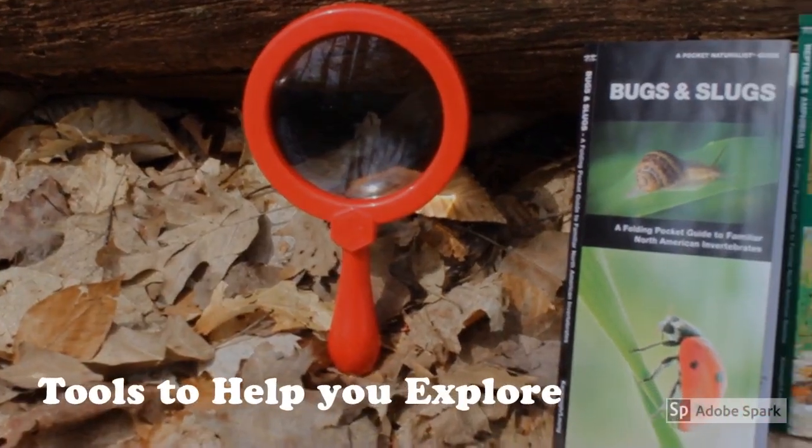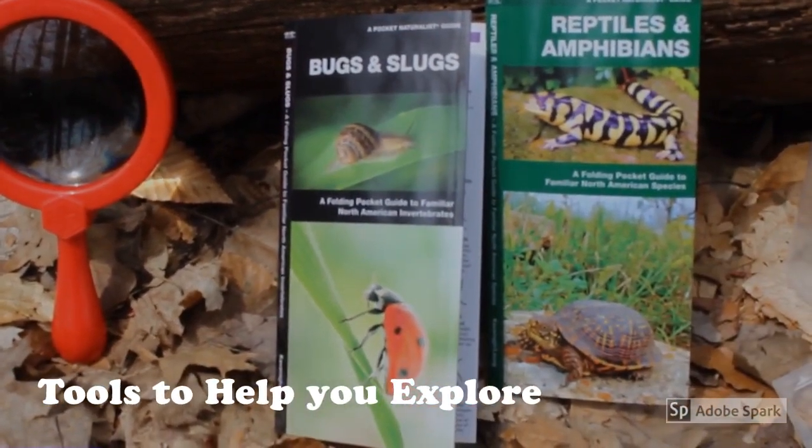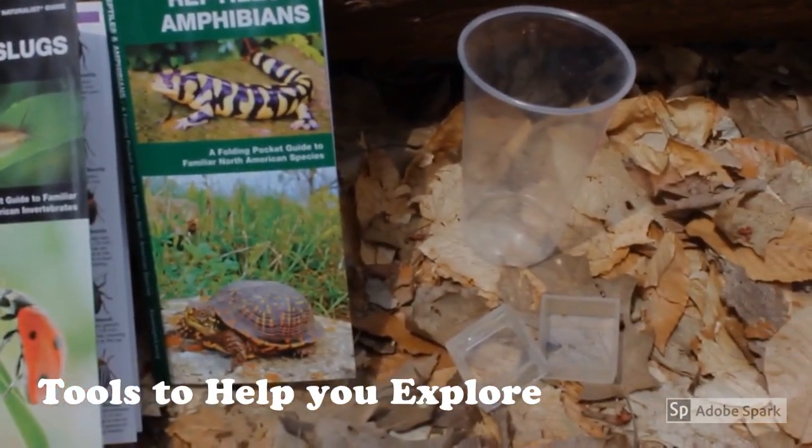A magnifying glass is great for getting a closer look. Bug guides and amphibian guides can help identify who you find, and if you want an even closer look, a cup or bug box can be used.